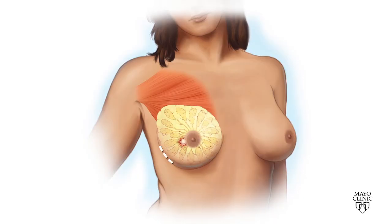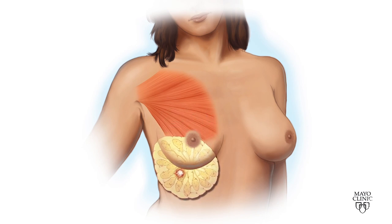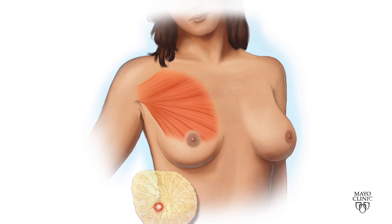We are able to achieve really wonderful cosmetic results with this procedure. Breast cancer surgeon Dr. Amy Degnam says the first phase of this team procedure is nipple-sparing mastectomy to remove cancerous breast tissue but, if possible, save all the skin, including the nipple and areola, so that after a reconstruction the result looks as natural as possible.